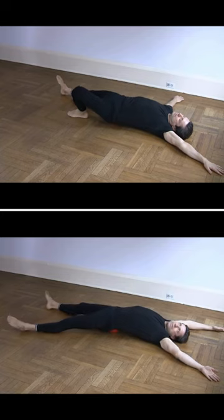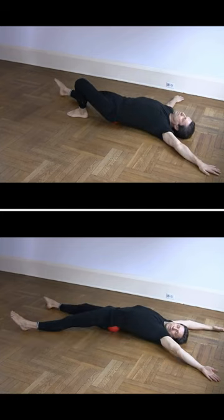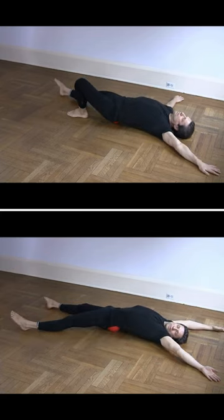Lie on the floor, place your sacrum on the hollow side of the device, stretch your legs, and slowly rock your pelvis side to side. Relax and allow gravity to restore the mobility in your hips.